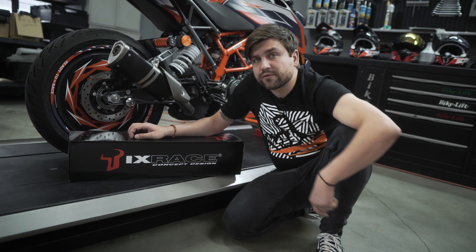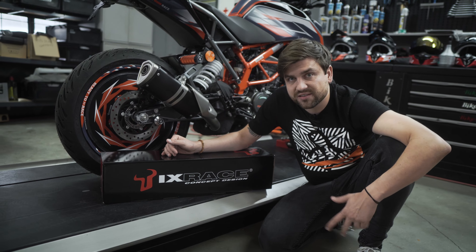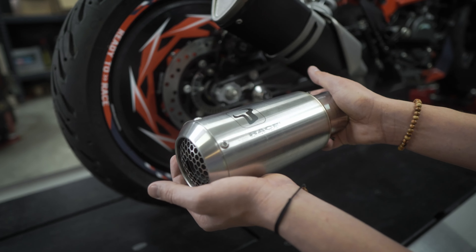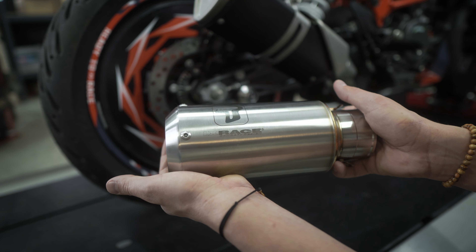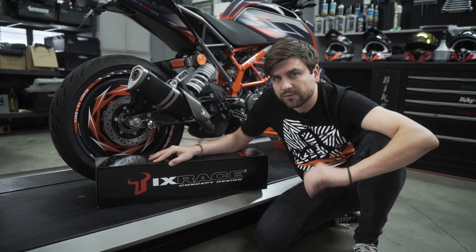We are working with IxRays from France, which are producing exhaust systems and slip-ons since 2010. They've sent us this beautiful stainless steel slip-on for the 125 Duke and we are really, really curious how it will sound.